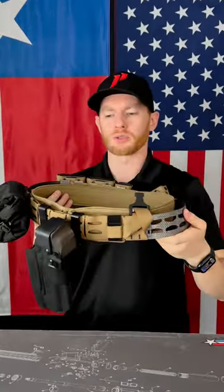If you're looking to train or just want a duty setup belt for when the apocalypse happens, definitely check out HRT Tactical and make sure to stay prepared.